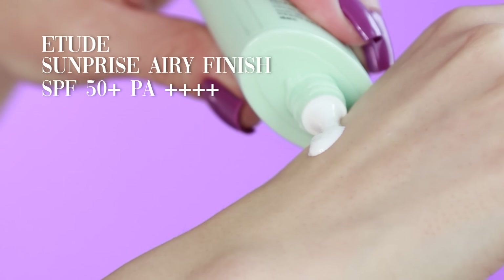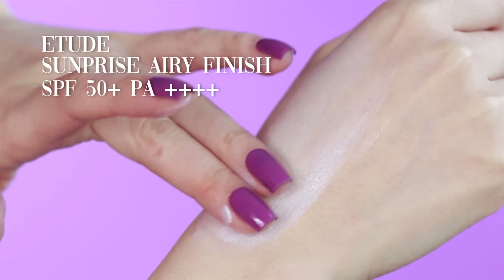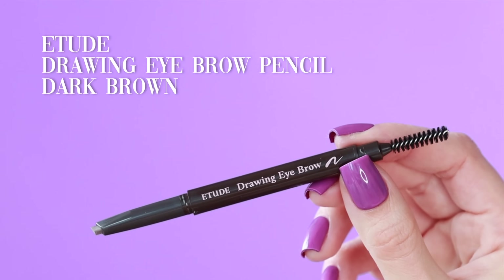Awesome sunscreen. This is SPF 50 with the highest level of coverage, but completely invisible. This video is sponsored by Etude, a K-beauty brand that has awesome products. Everything is really affordable — like really affordable.